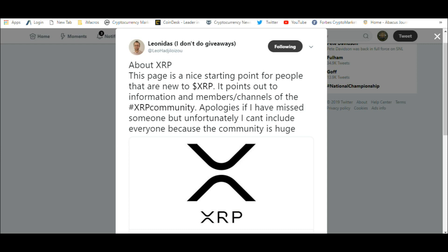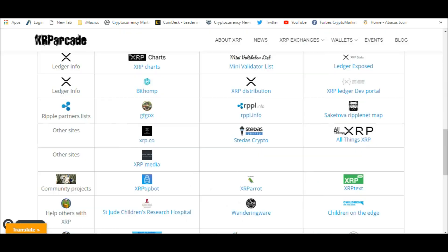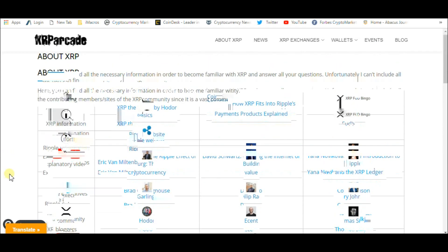Leonidas, who's a really active XRP community member, you should follow him. He puts out some really good information — at Leo H-A-D-J-I-L-O-I-Z-O-U. If you follow him on Twitter, you'll be able to read his tweets. He puts out really good information. He's started this website, XRP Arcade, and I want you to look at this website because it really has some good information.